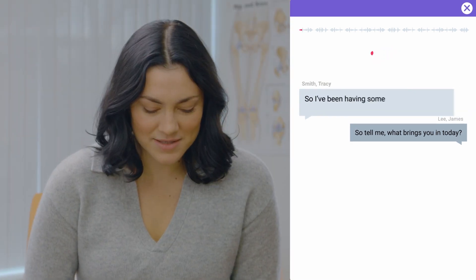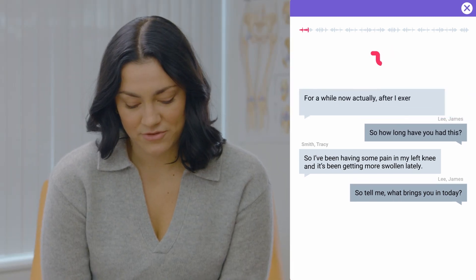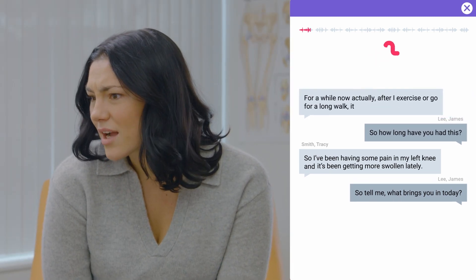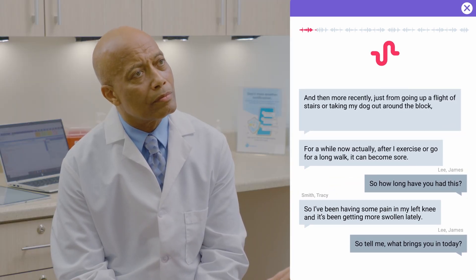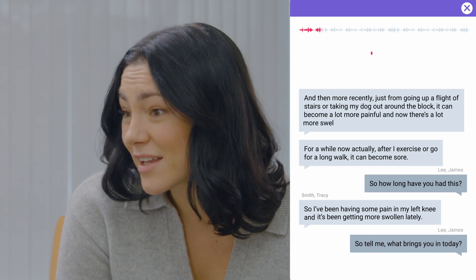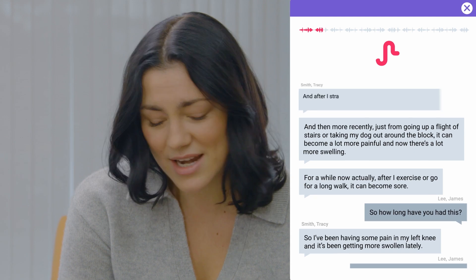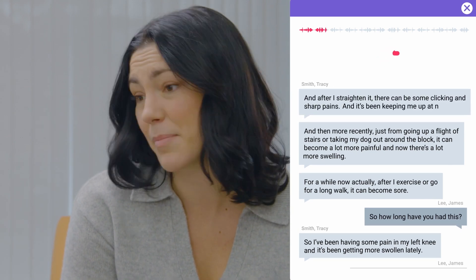So tell me, what brings you in today? I've been having some pain in my left knee, and it's been getting more swollen lately. How long have you had this? For a while now, actually. After I exercise or go for a long walk, it can become sore. And more recently, just from going up a flight of stairs or taking my dog out around the block, it can become a lot more painful. And now there's a lot more swelling. After I straighten it, there can be some clicking and sharp pains. And it's been keeping me up at night now.